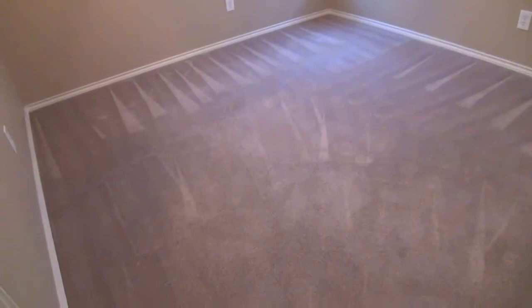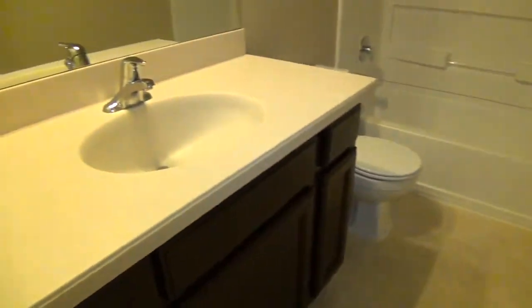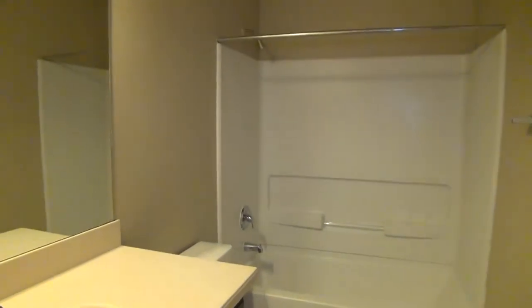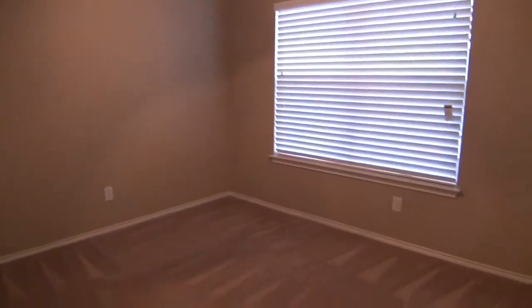Let's head over to one of the other bedrooms. This is about 10 by 11, so a decent sized bedroom. Got a ceiling fan again. Good size closet space here — got the double closet doors. Here's the hall bath. You've got the Corian countertop, got the tub and shower combination. Another one of the bedrooms — nice ceiling fan and a similar closet.